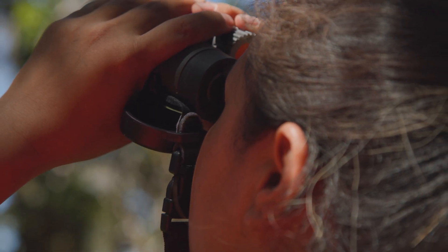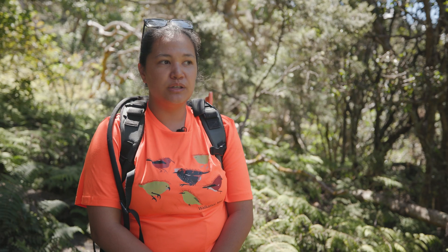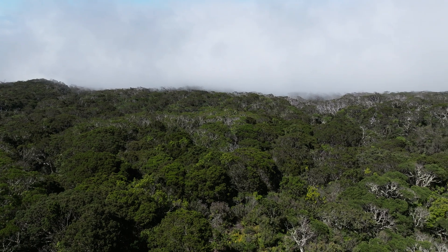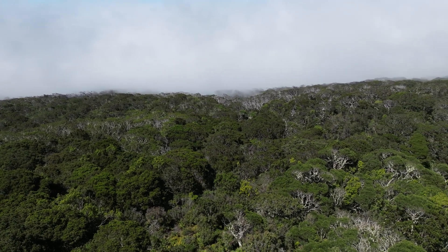We're seeing less and less birds, hearing less and less birds — in particular the kiwikyu and the akohekoke, two of our critically endangered honeycreepers that are only found on Maui, only found on the slopes of Haleakala. As climate change warms through the seasons, the mosquitoes are able to climb higher and higher into these elevations, leaving very little habitat for our native birds to thrive.